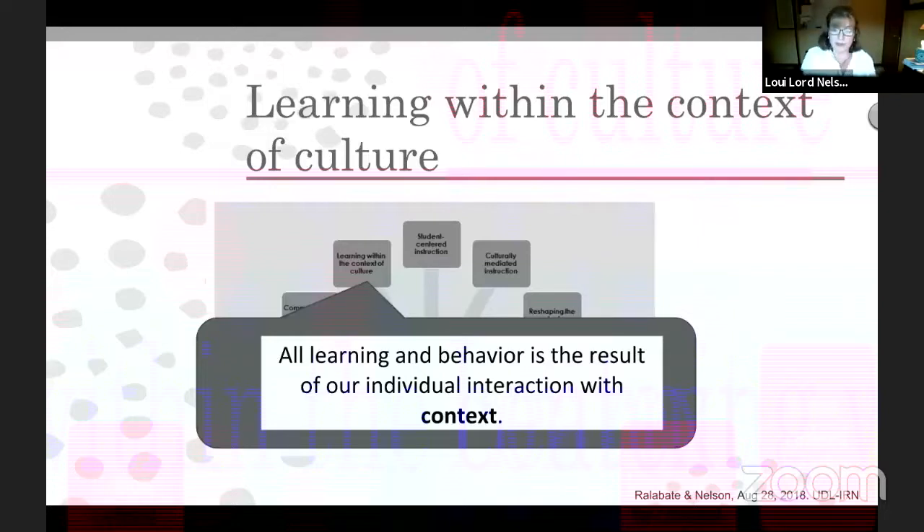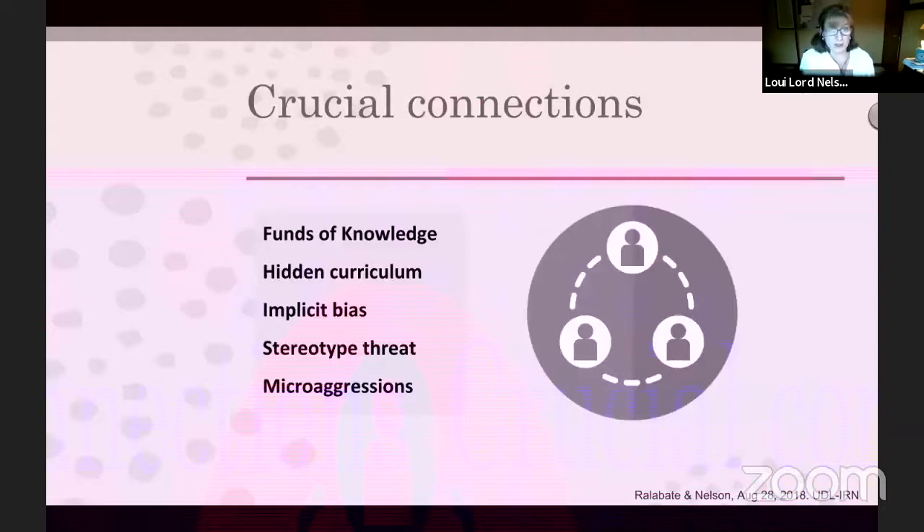There are tables like this for each of the seven areas as they link directly to culturally responsive teaching. We also have what I consider to be crucial connections — funds of knowledge, hidden curriculum, implicit bias, stereotype threat, and microaggressions. These are all really important topics that we've linked to Universal Design for Learning to help you understand how you can use the framework to bring these crucial pieces to life within your learning environments. I'll hand this over to Patty so we have enough time for our co-presenters.